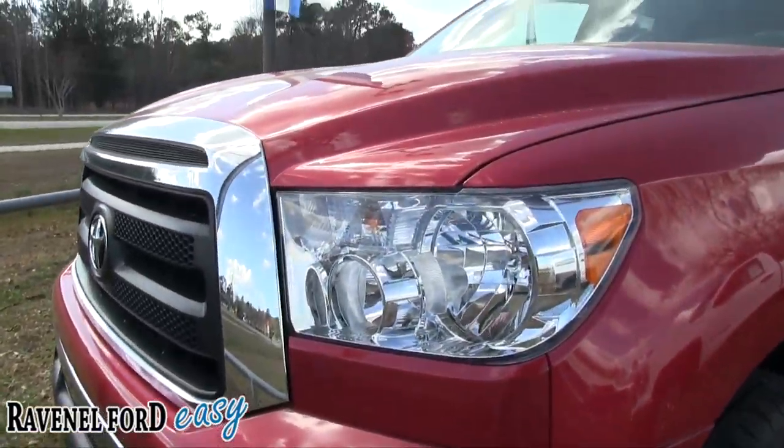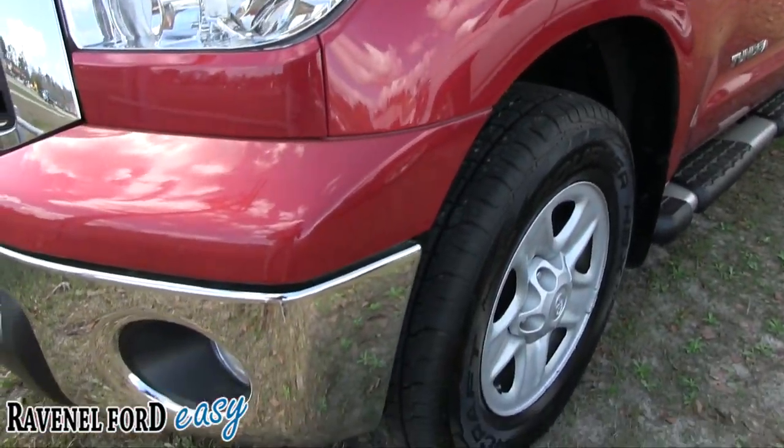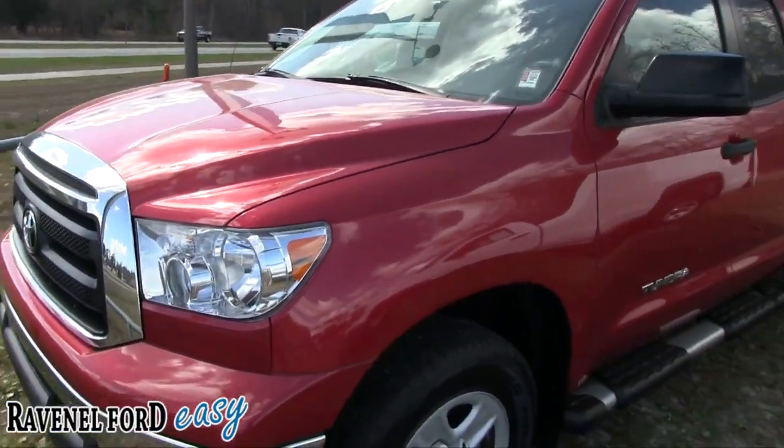So we'll do a little condition report sale video, as we would say. If we see any dents, dings, or scratches we'll point them out, and go over the specs, pricing, and mileage today on this vehicle.